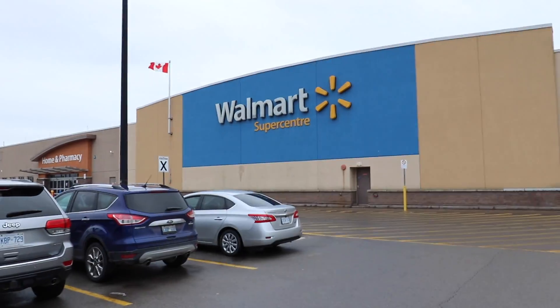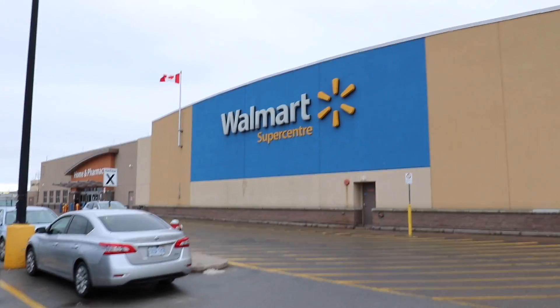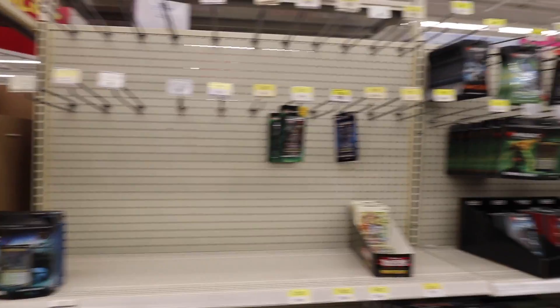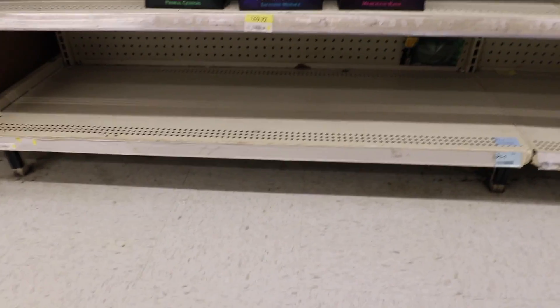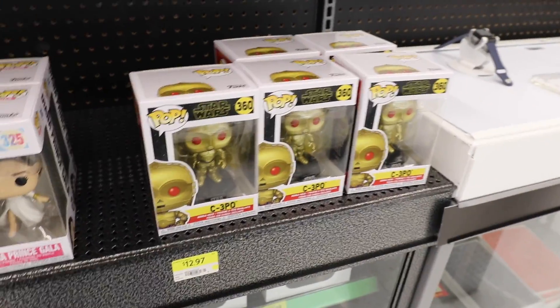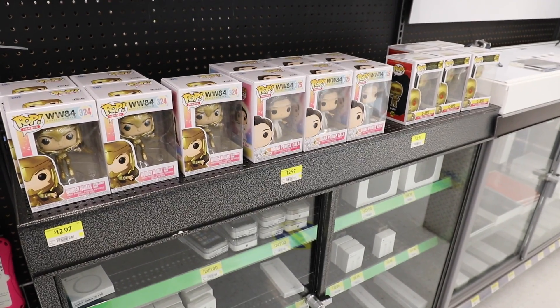We made it to Walmart, and I'm going to be checking the Pops as well as the Pokemon cards, so fingers crossed they have at least one of those. Well, there's absolutely nothing in the Pokemon section — and when I mean nothing, I mean there's not even a battle deck. So let's go check out the Pops. I came to the electronics section to see what Pops they have, and it is the exact same as last time, so nothing good. That is it for Walmart — they really didn't have much new in terms of Pops or Pokemon. I didn't see a single pack of Pokemon cards, which was kind of crazy.